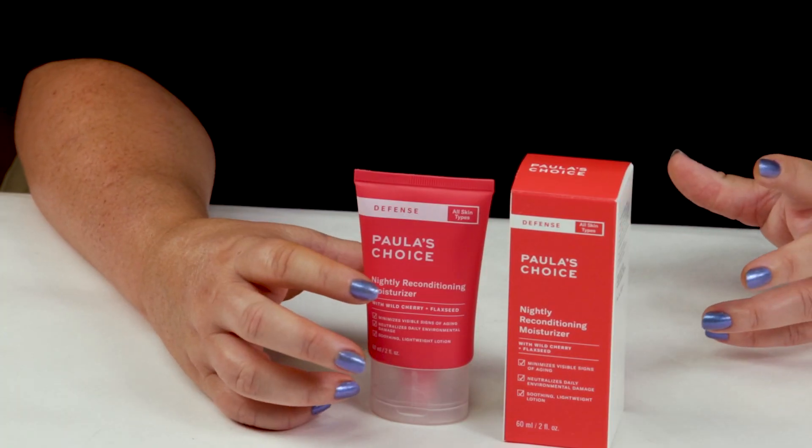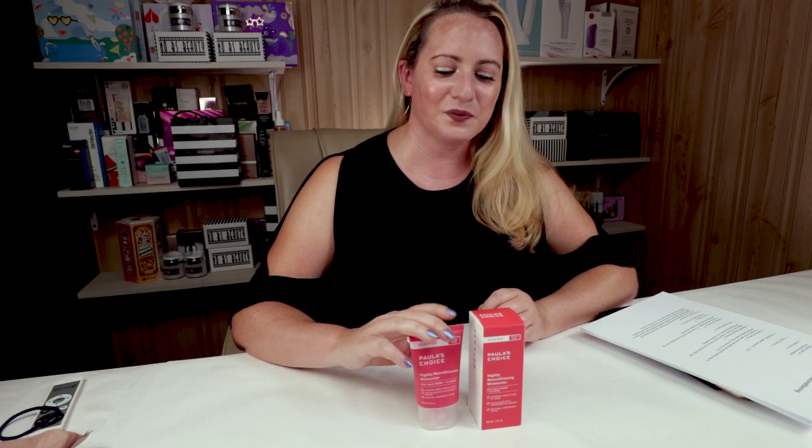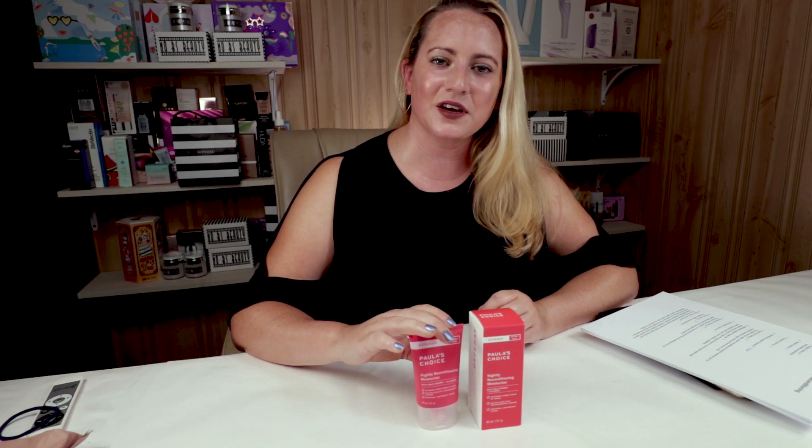So Paula's Choice recently released her kind of pink line. It's all this salmon pink color defense line, which contains an exfoliant antioxidant serum, this moisturizer, a cleanser, and an SPF as well. So I picked up the moisturizer and I thought I would review it for you guys and let you know my thoughts on it based on my Sarah's Score Scale.